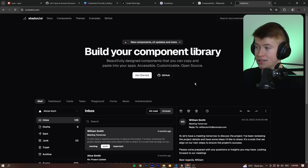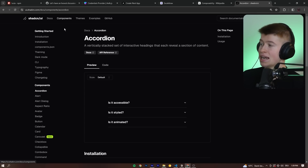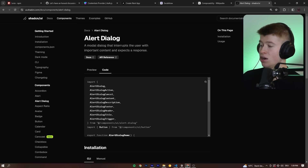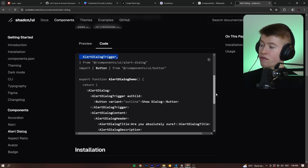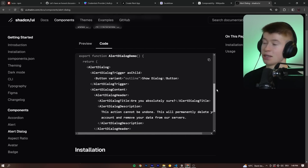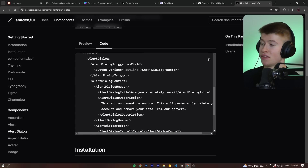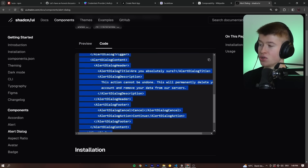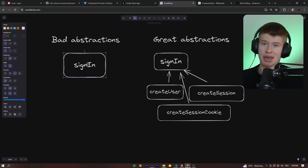A prime example of this is a UI library called shadcn/UI. You can go to virtually any component — like an alert dialog, for example — and there's a bunch of low-level primitives that are put together to form an entire component. That's the beauty of the right level of abstraction, and I think it's one big reason why this UI library has found so much adoption. It offers so many primitives that you can build on top of, rather than one big block.